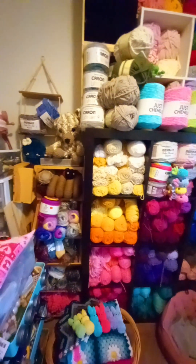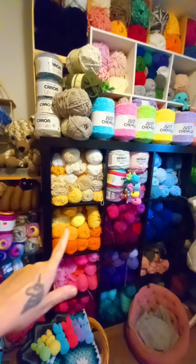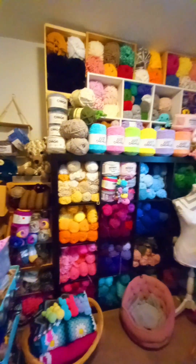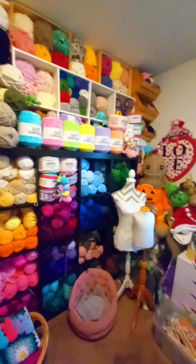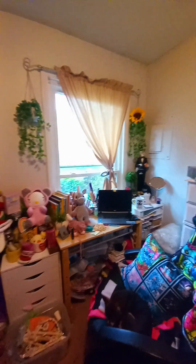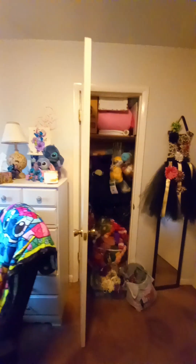Hi guys, I organized my craft room and now I want to show it to you. I had a futon over here — I took that out because I needed more room. It's small but cozy. I try to fit everything in here, all my crafts.